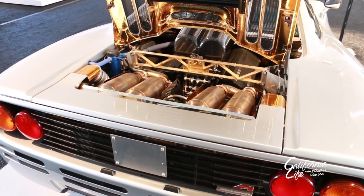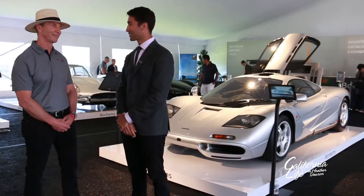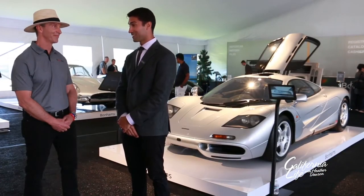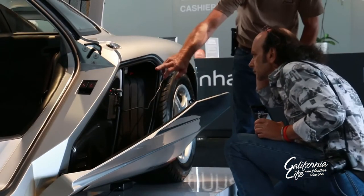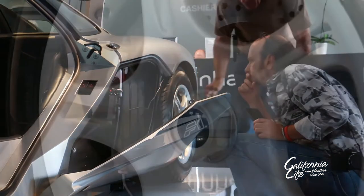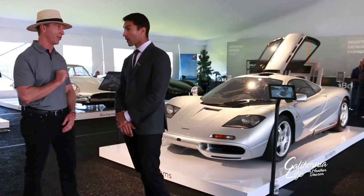Today the car has just over 9,000 miles on it — again, half of those were within the first few weeks. Since then it's been kept on the East Coast and religiously maintained at McLaren. We have all the service history for the car.